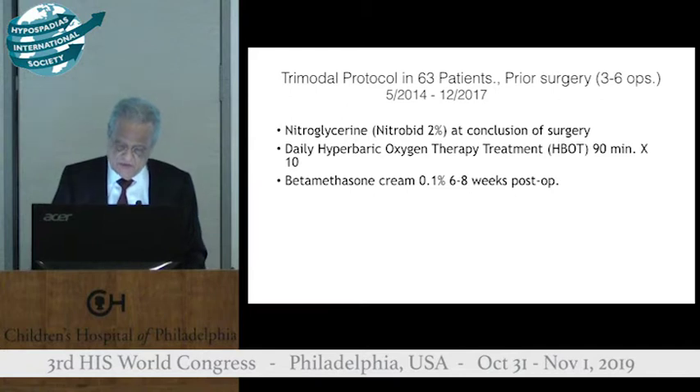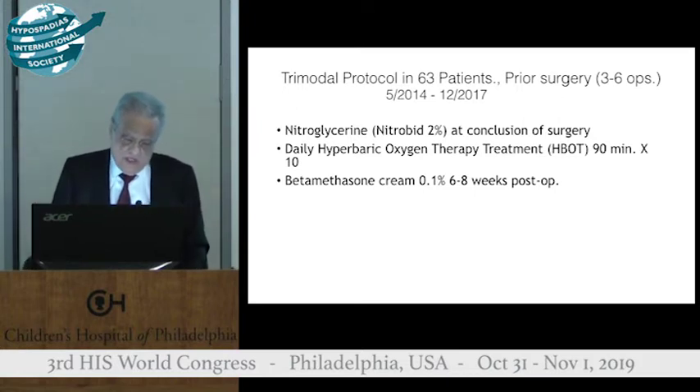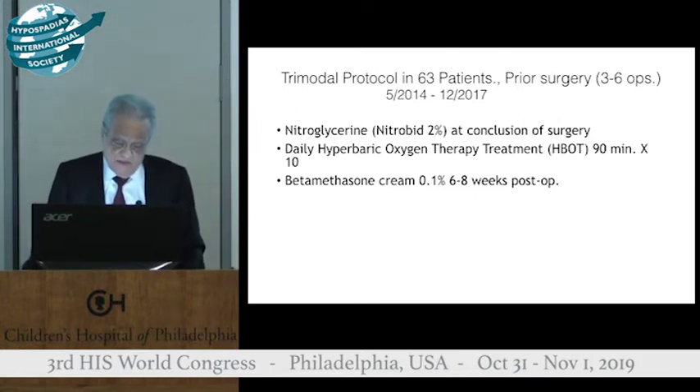In May of 2014, we set out to reduce the high complication rates. Alan Katz and I started a trimodal protocol with a nitroglycerin application at the end of surgery to enhance blood flow, followed by daily hyperbaric oxygen for 90 minutes for 10 days, followed by betamethasone cream at six to eight weeks to reduce keloid formation.